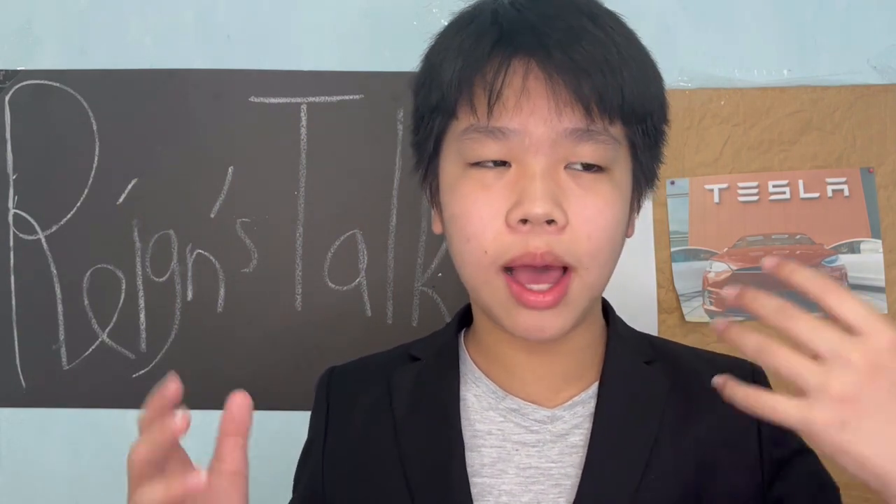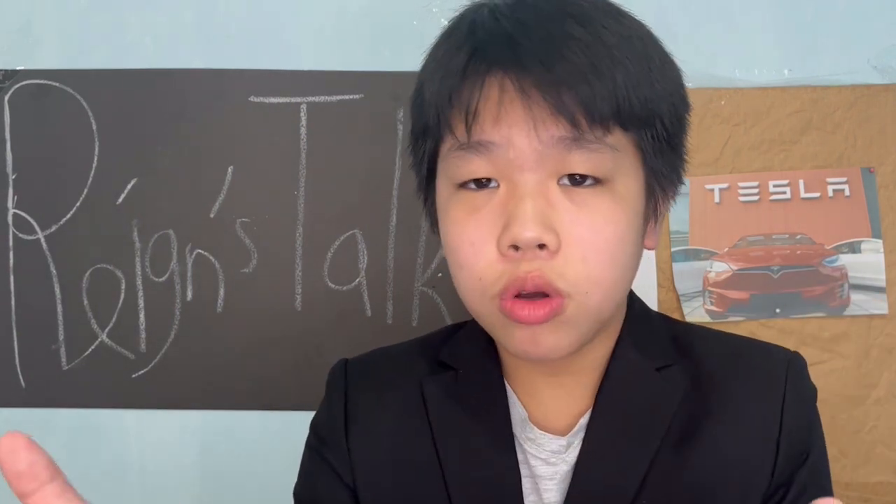Why are Tesla and other EVs so ordinary looking? I have no confirmed idea of why, so just like you I have no clue, but I'm thinking so you don't have to — you just have to watch this video.